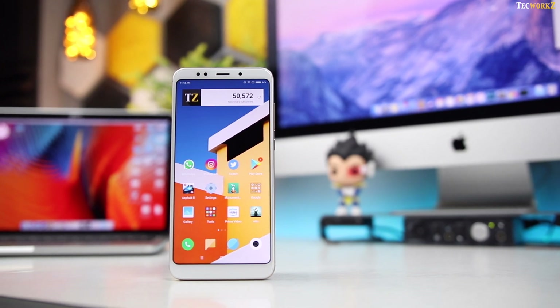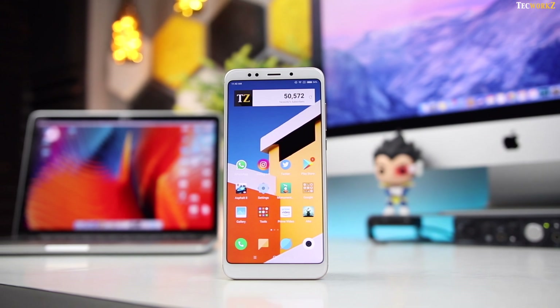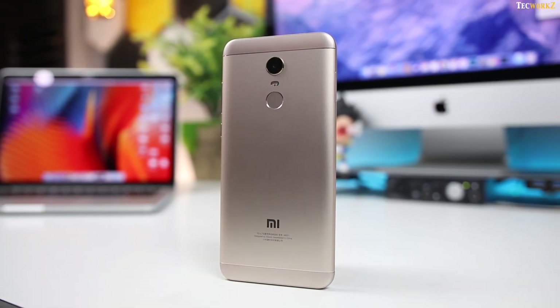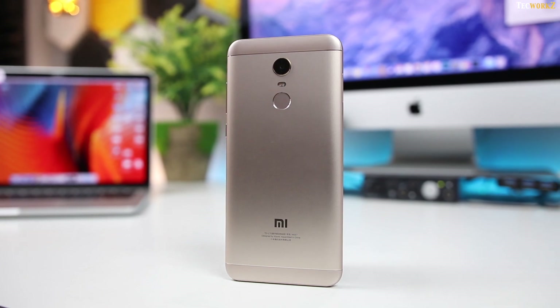So I think you should really skip the Redmi Note 5 and get the Redmi Note 5 Pro if you are looking to upgrade your smartphone. What do you think about the Redmi Note 5 and the Redmi Note 5 Pro, and which one will you end up getting? Let me know in the comments.